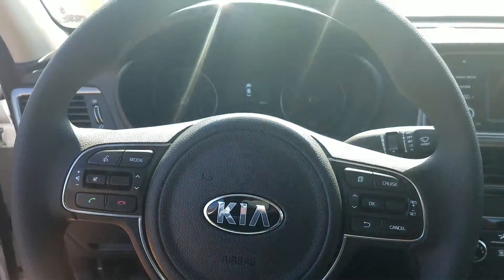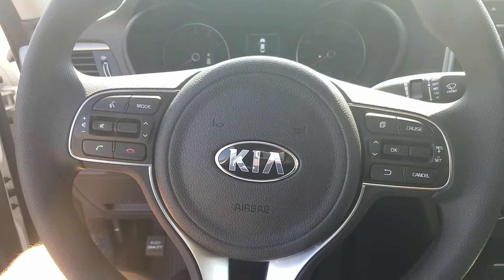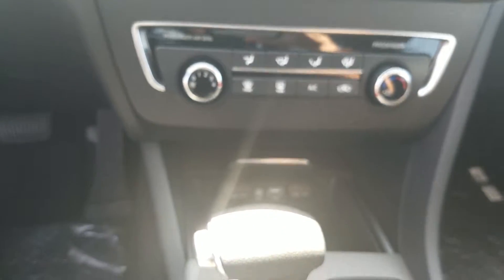As we go inside, you got the dash. You have your Bluetooth controls right there on the steering wheel — it comes standard in all our Optimas. You have your 12 volt ports, USB and auxiliary cord hookup.